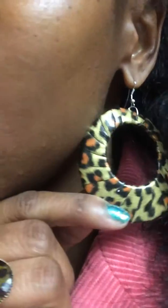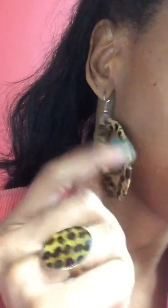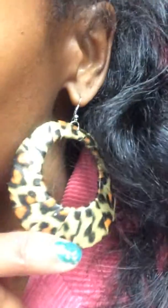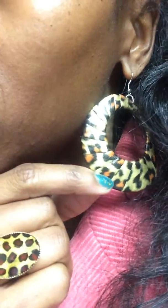Hey divas, it's your girl Anisha McElveen with today's episode of Head to Toe for Under a Hundred. Let's start with the head first — we have the earrings. They are a little animal print earring, and animal print is really in this season. Animal print is really something that never goes out of style, but it's kind of more in this season.